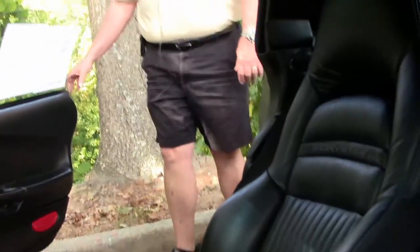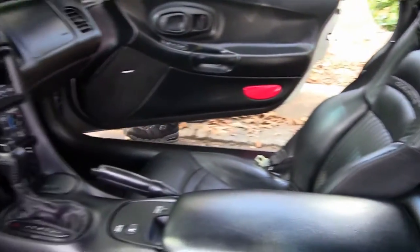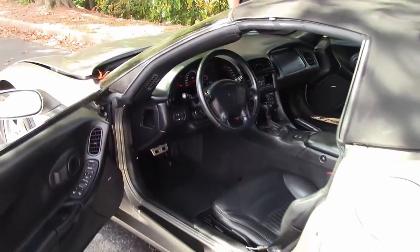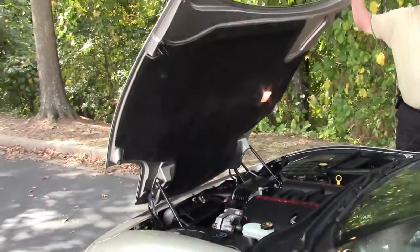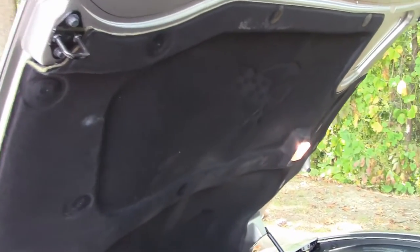Door panels are in great condition. As I mentioned earlier, it does have the Bose cassette stereo plus the 12-pack CD in the back hatch. We're going to move forward into the power plant — here is your LS1 345 horsepower.